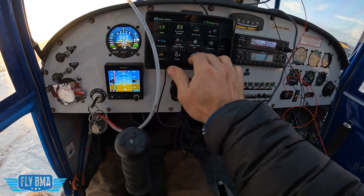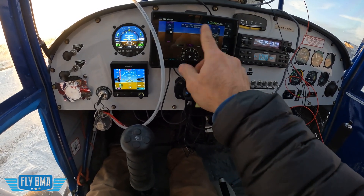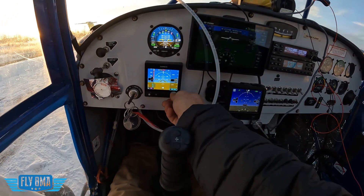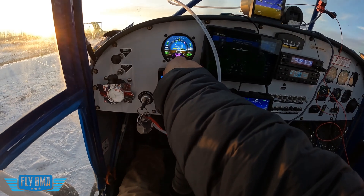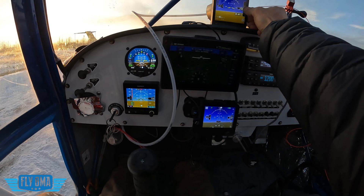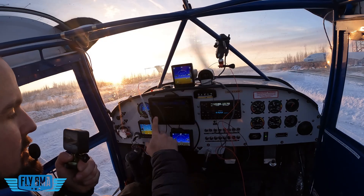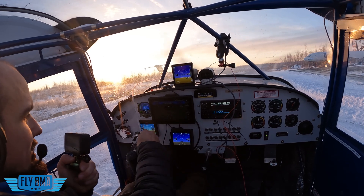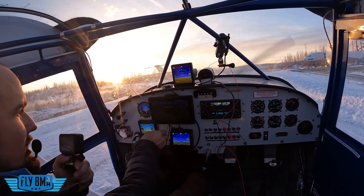We'll get our 760 turned on — no attitude information while we're on the ground, that's fine. Let's go ahead and set the altimeter, about 200 here. These ones are GPS so we can't do much with them — one's staying 160, that one's staying about 180. Even the GPS is not going to agree with each other perfectly.